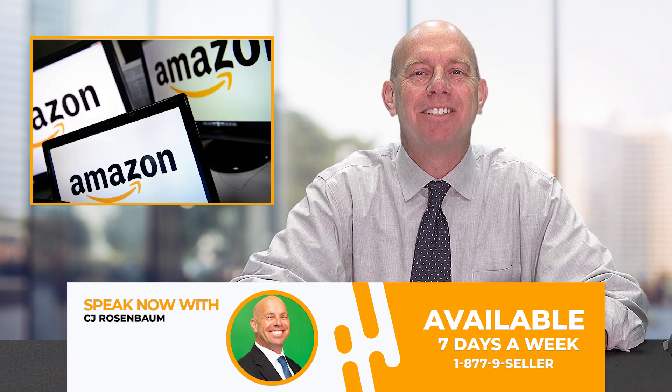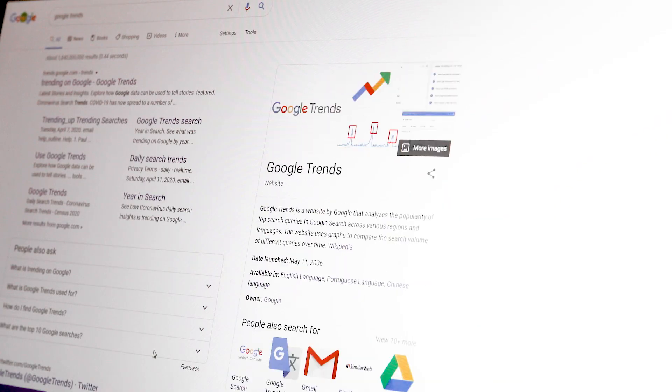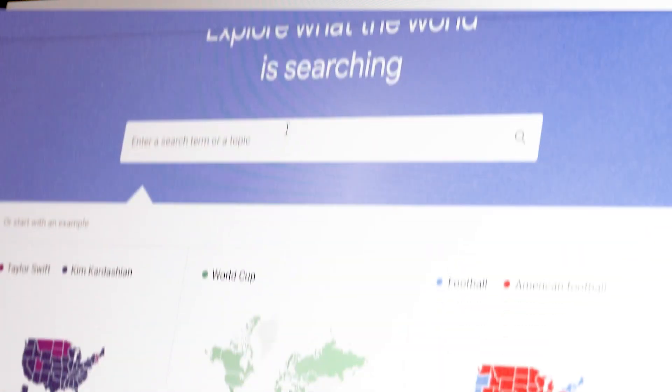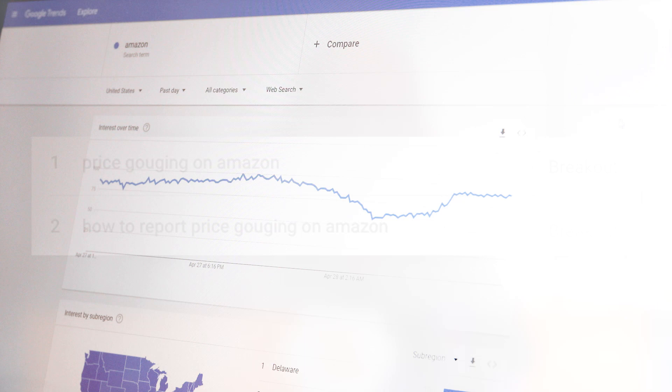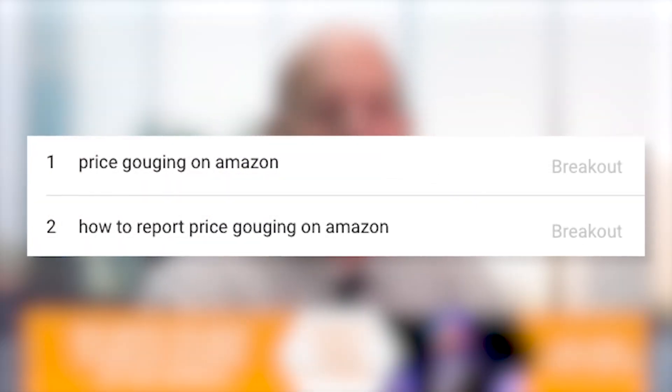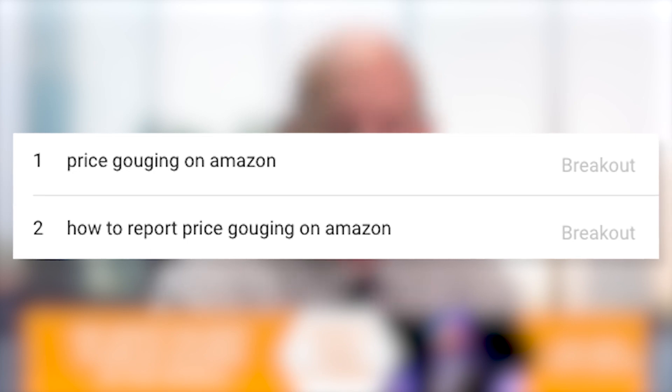Thank you for joining me for Amazon Sellers News inside information. We're going to be talking about the Google Trends report, how it specifically relates to Amazon sellers, and then we're going to be talking about how to get IP complaints off your Amazon account. Price gouging is still a breakout search term day after day against Amazon sellers.